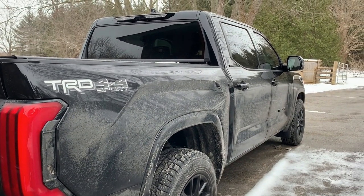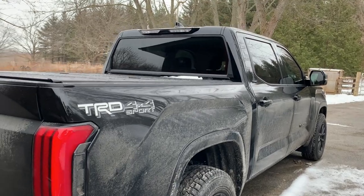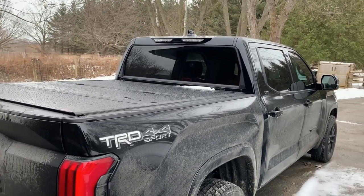That's it for this update. I'll keep you apprised of any developments as I get more kilometers on it. So far, so good — loving this truck.